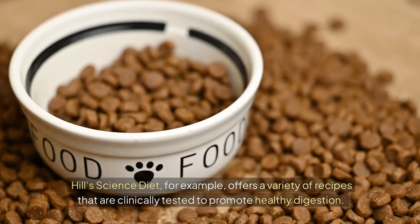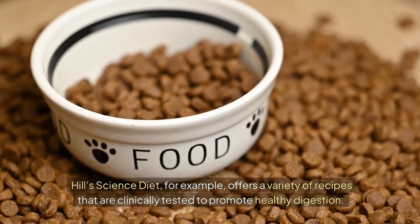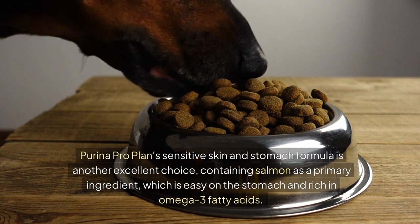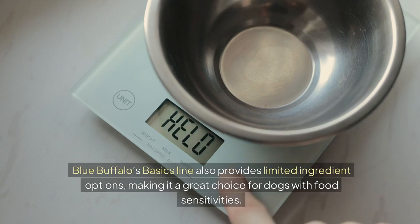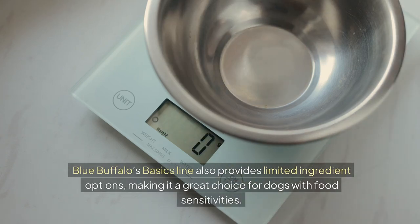Hill's Science Diet, for example, offers a variety of recipes that are clinically tested to promote healthy digestion. Purina ProPlan's sensitive skin and stomach formula is another excellent choice, containing salmon as a primary ingredient, which is easy on the stomach and rich in omega-3 fatty acids. Blue Buffalo's Basics line also provides limited ingredient options, making it a great choice for dogs with food sensitivities.